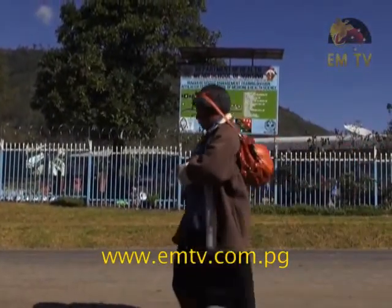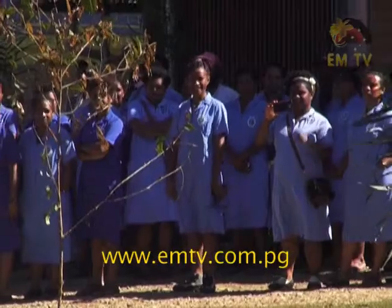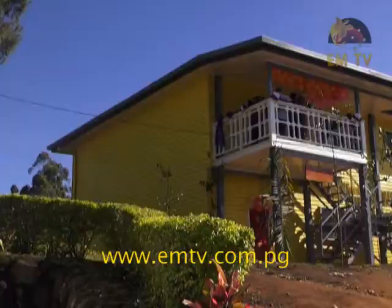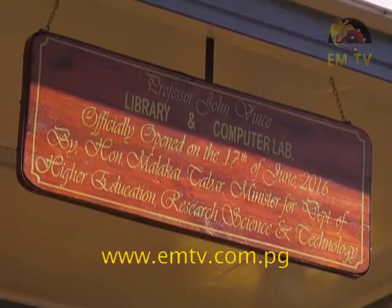Nandy School of Nursing has new facilities that will play a critical role in producing the best nurses to the health sector. The new library and computer lab adds new dimensions to students' learning process.